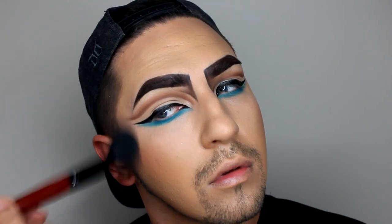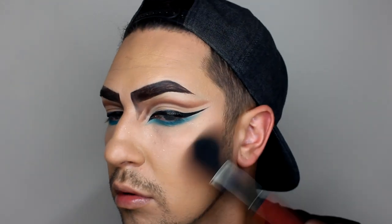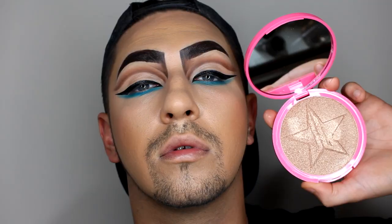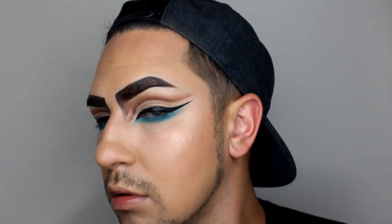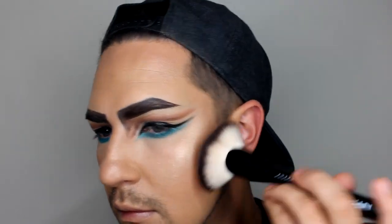Taking my Makeup Forever bronzer, I am bronzing that skin. Nefertiti has like a sun-kissed glow — it's all about that tanned Egyptian skin, so that's what I'm going for. Taking my fave Jeffree Star highlight, I decided to pop this on the whole face — she is glowing for the gods!